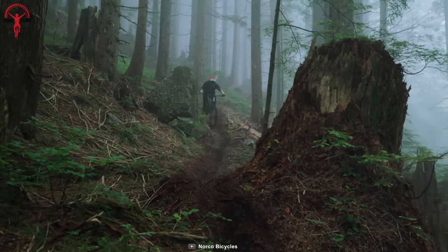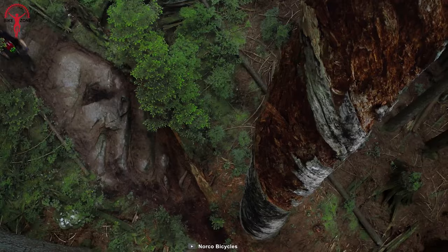Further, this bike utilizes an aligned ride system to match its design with the individual riding it, ensuring a comfortable riding experience like never before.